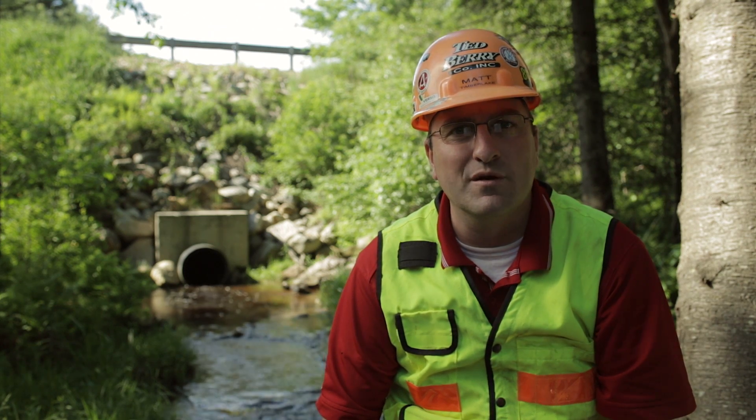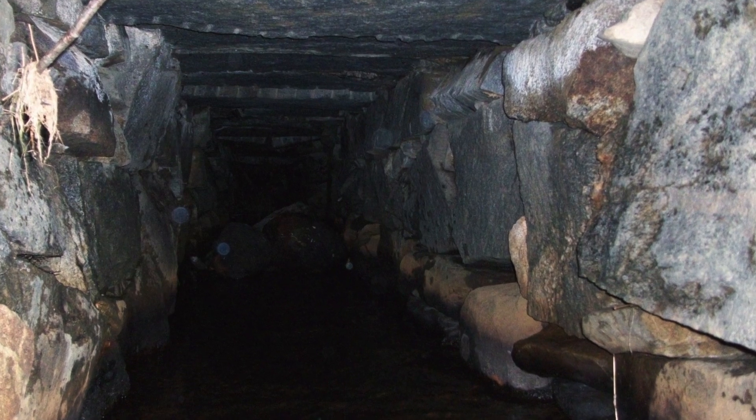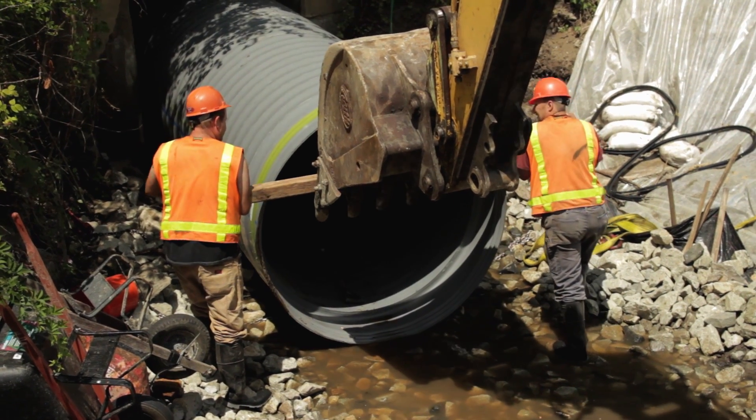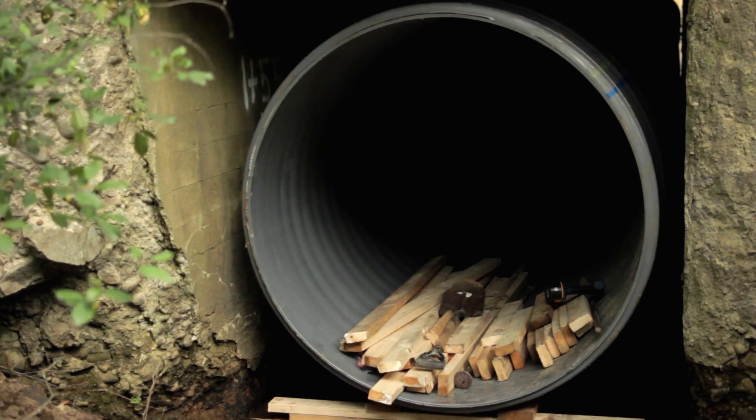Sliplining is a well-established method for rehabilitation of stormwater culverts that are failing at an alarming rate due to the rapid deterioration of the existing pipes. During the sliplining process, a new pipe of a smaller diameter is placed inside the existing piping and grouted in place.